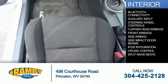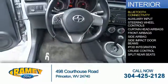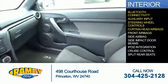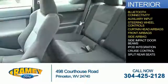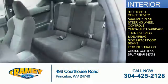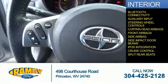Inside you'll find Bluetooth connectivity, an auxiliary input, steering wheel controls, curtain head airbags, front airbags, side airbags, side impact door beams, iPod integration, cruise control, and split rear seats.